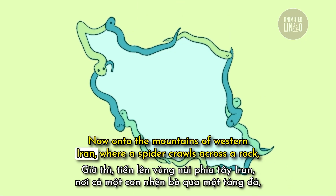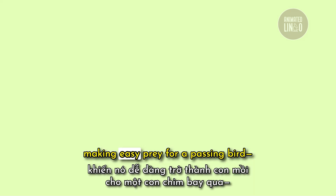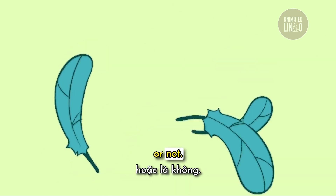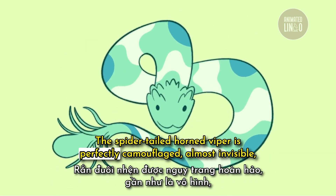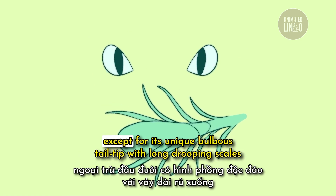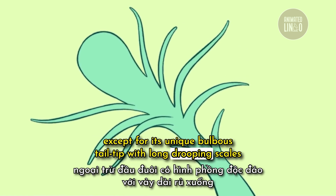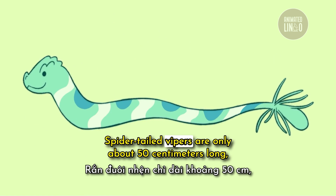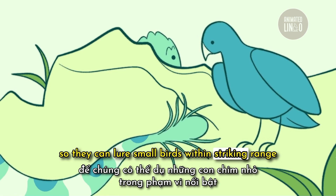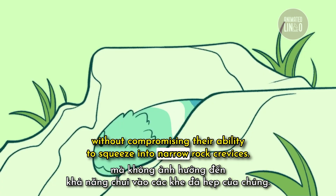Onto the mountains of western Iran, where a spider crawls across a rock, making easy prey for a passing bird — or not. The spider-tailed horned viper is perfectly camouflaged, almost invisible, except for its unique bulbous tail tip with long, drooping scales that look like a leggy spider. Spider-tailed vipers are only about 50 centimeters long, so they can lure small birds within striking range without compromising their ability to squeeze into narrow rock crevices.